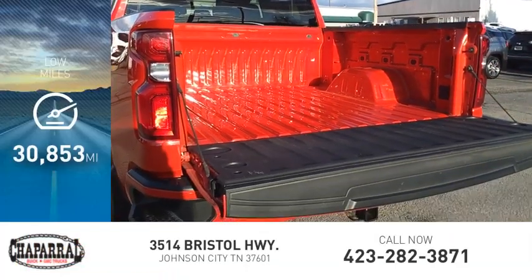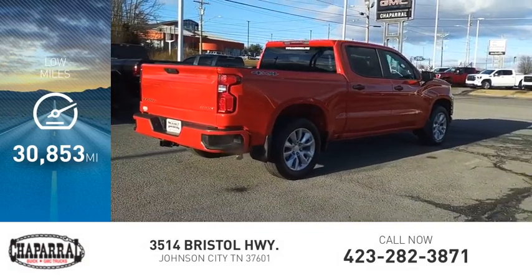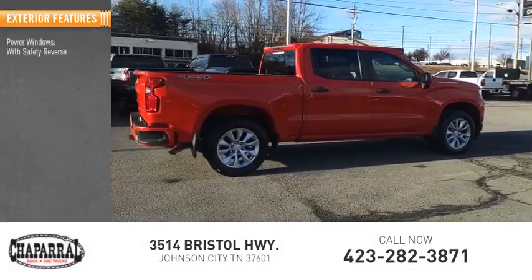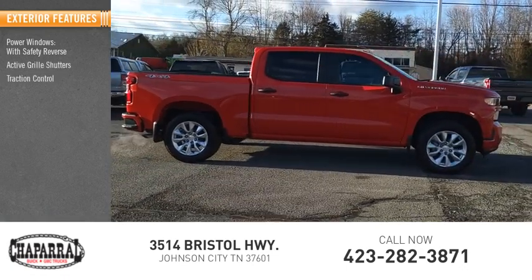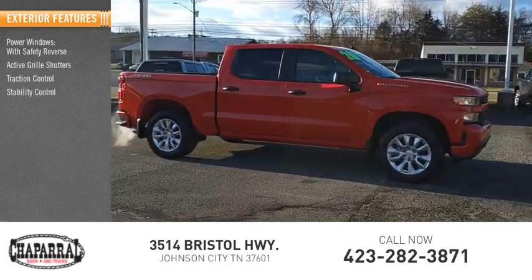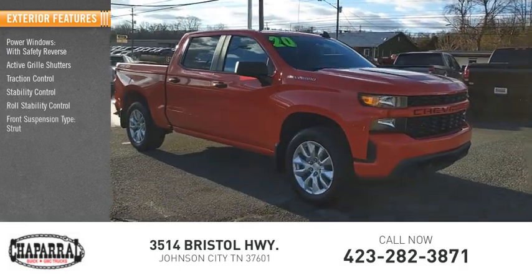This vehicle has less than 35,000 miles. Here are some of this vehicle's great options: power windows with safety reverse, active grille shutters, traction control, stability control, roll stability control, and front suspension type: strut.